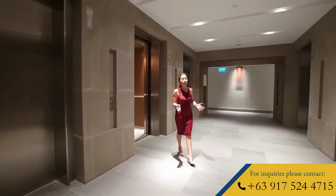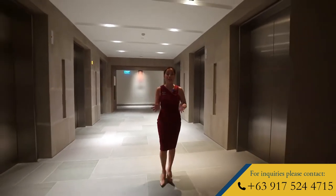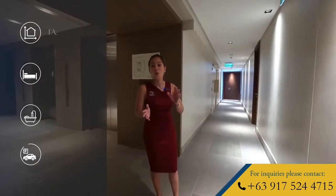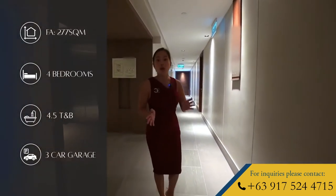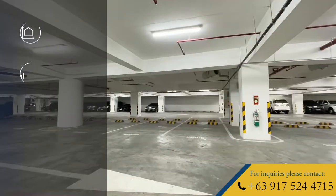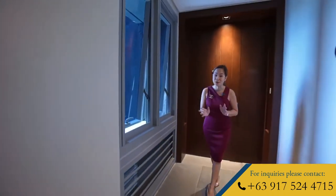Our featured property today is located on the high zone, which features the rarest and the biggest living spaces that this tower has to offer. The unit is a double-corner, 4-bedroom sky suite, which is spread across 277 square meters of living space, plus a 9 square meter balcony. It has four and a half bathrooms, plus it also comes with a three-vehicle carport on the basement level. And the highlight of this property, apart from its exclusive address and impeccable interiors, it's the views, views, views.